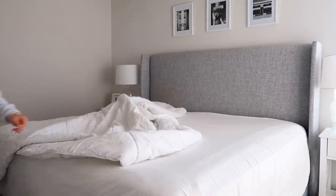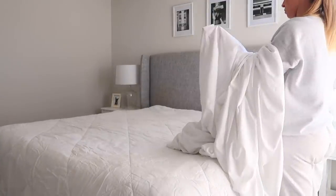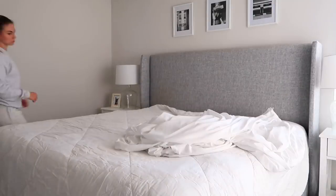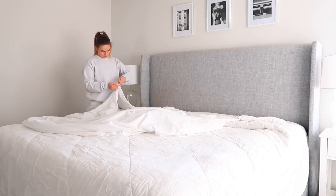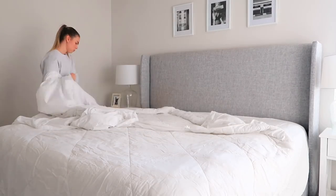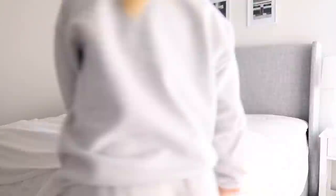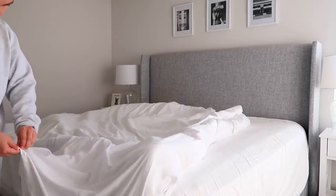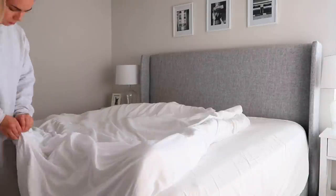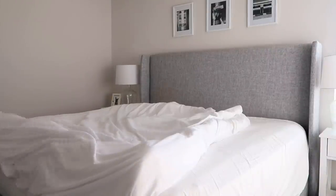Now I'm switching out my summer bedding for my fall and winter bedding. In the summer I just sleep with a really light blanket, but when fall and winter come I want more warm and cozy vibes. I'm putting my comforter back on and putting it in my duvet. Most of my bedding is from Brooklinen — I think my comforter is from Amazon, and I really need to get a new one because I've had it for years and it's not super fluffy anymore. I'll link everything down below.